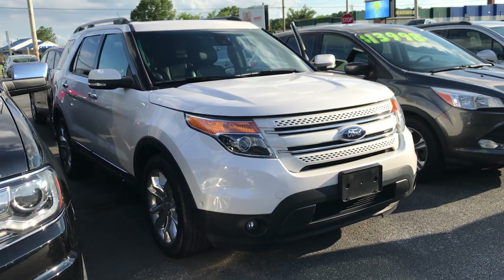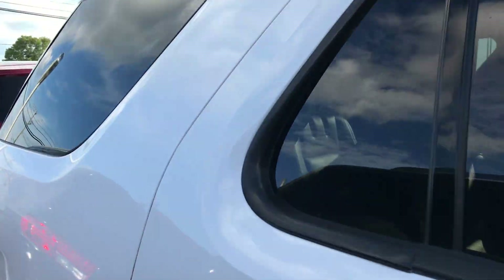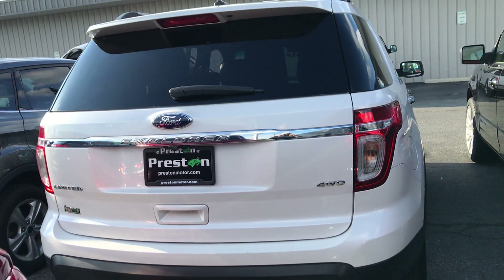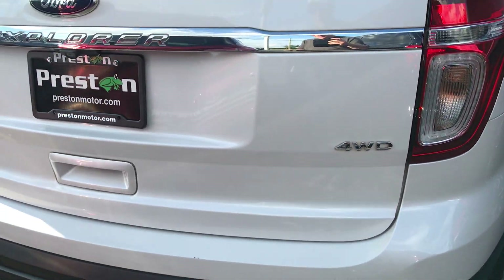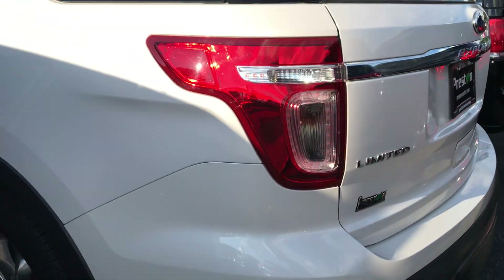Hey guys, Mike Taylor here, today showing you this recently traded 2013 Explorer. The white is very sought after today because they say — no expert here — but it's easier seen, makes sense, less accidents, makes sense, right?